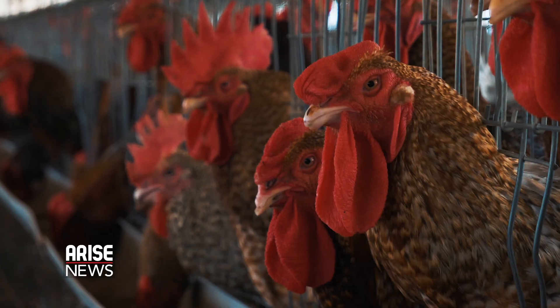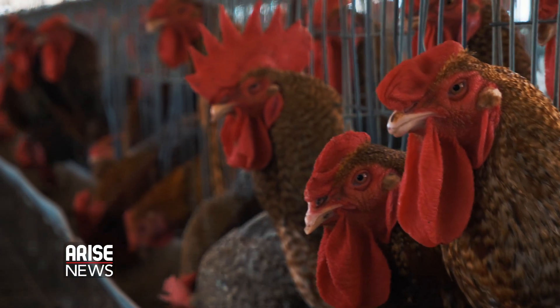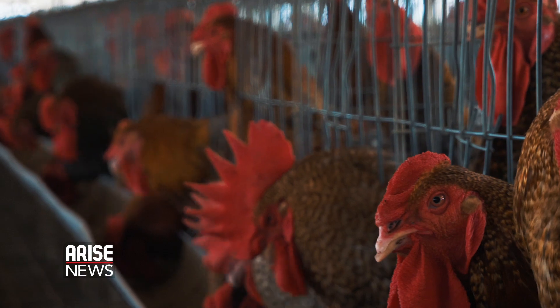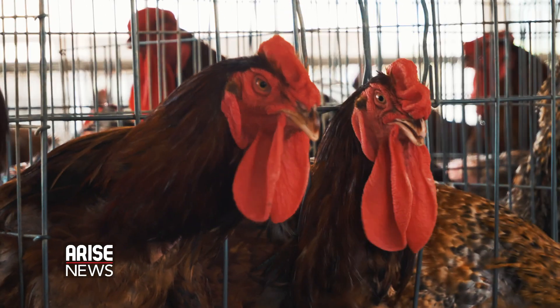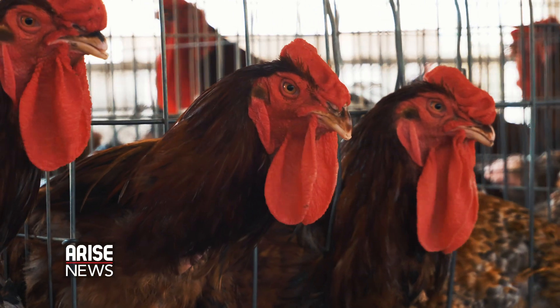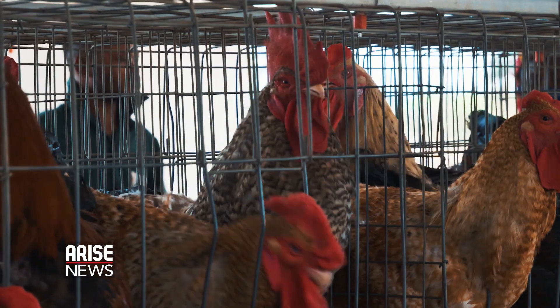These chickens that you're looking at grow over three times larger and produce four times more eggs than native chickens normally do. They are called Noilers, and among several reasons — including addressing food insecurity and hunger — they are bred to reduce bushmeat hunting and consumption in rural Africa.